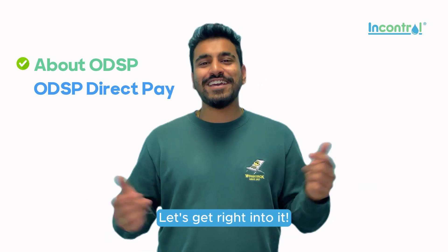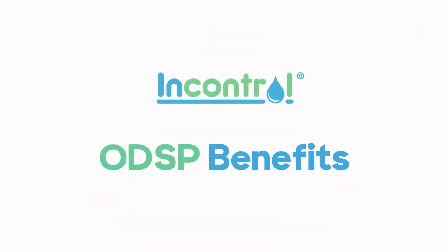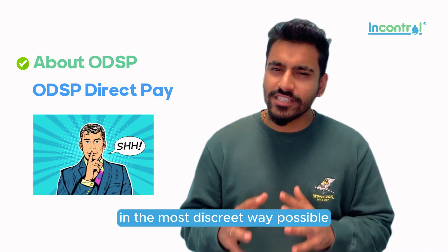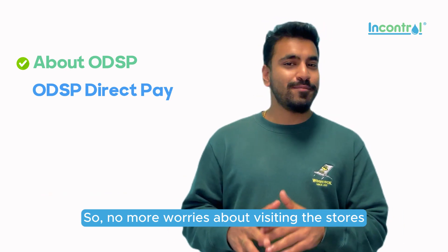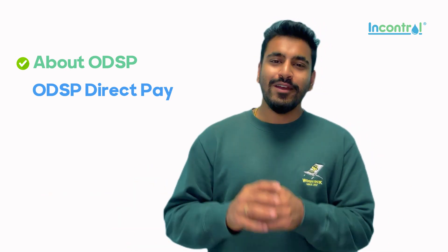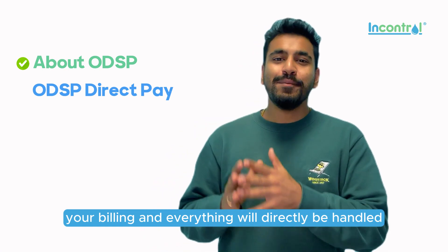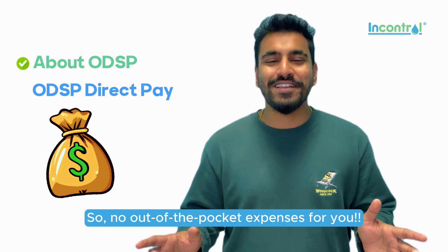Want to know how? Let's get right into it. With our program, all your products are shipped directly to your doorstep in the most discreet way possible for your comfort and convenience. So no more worries about visiting the stores or dealing with other hassles. Once you're approved on your enrollment, your billing and everything will directly be handled by your ODSP caseworker — so no out-of-pocket expenses for you.